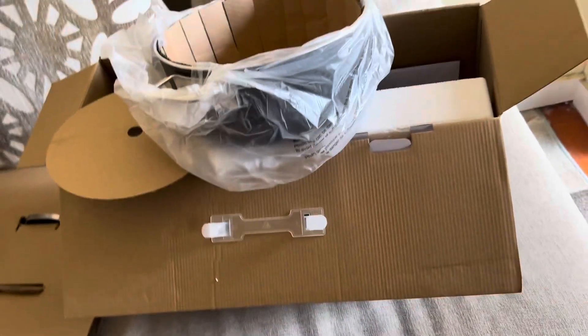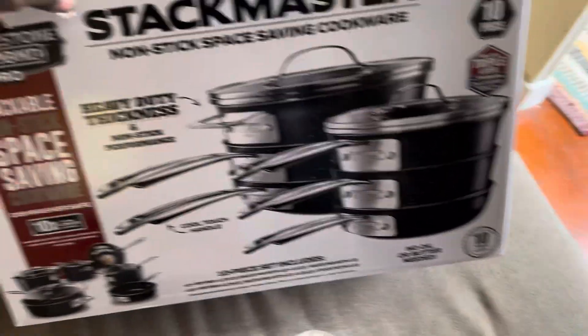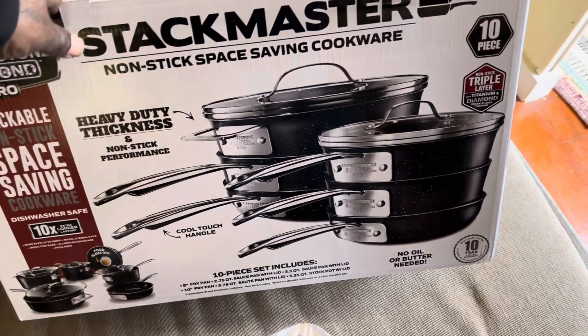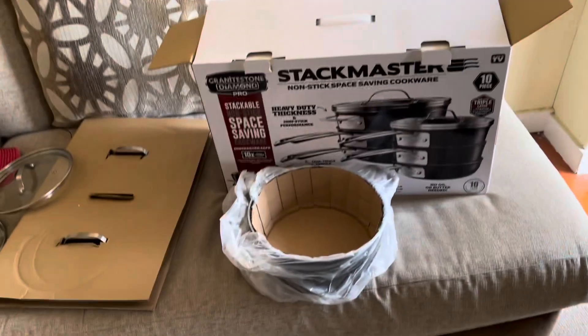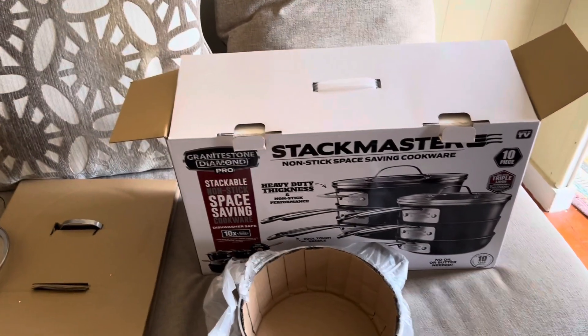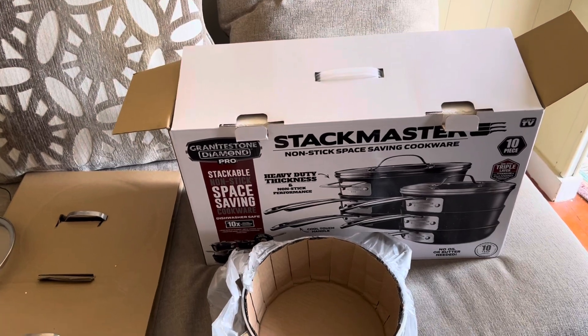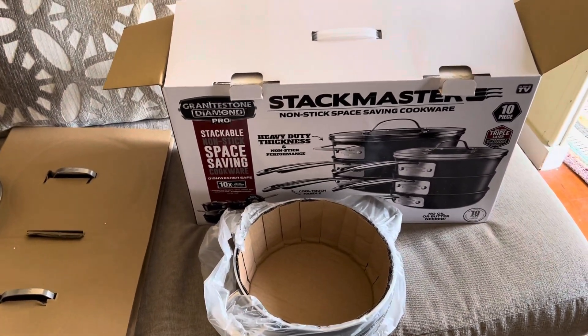They have so many different ones on there, so I had to make sure I was getting the exact same model he did the review on, because I don't know how good the other ones are — they've got so many makes and models. I went back and watched the video, paused it, and it was the Granite Stone Diamond Pro.